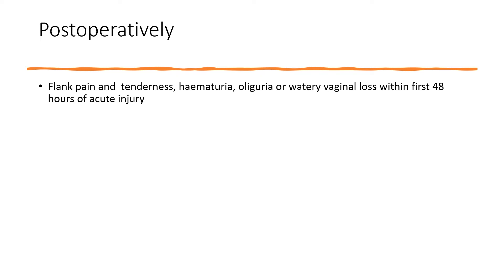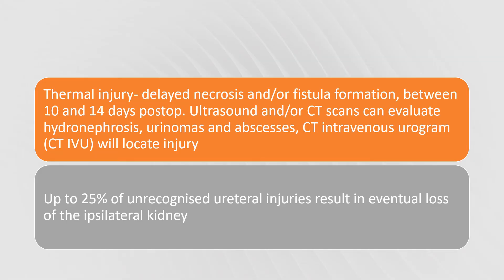Post-operative ureteric injury can present as flank pain and tenderness, haematuria, oliguria, or watery vaginal loss within the first 48 hours of acute injury. Delayed presentation involves necrosis and/or fistula formation between 10 and 14 days post-operatively. Ultrasound and/or CT scans can evaluate for hydronephrosis, urinomas, and abscesses, while CT-IV urogram will locate the injury. Importantly, up to 25% of unrecognised ureteral injuries result in eventual loss of the ipsilateral kidney.